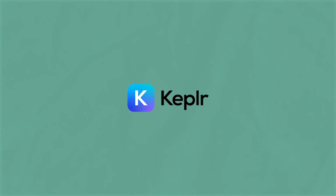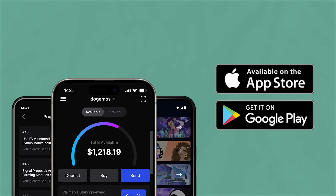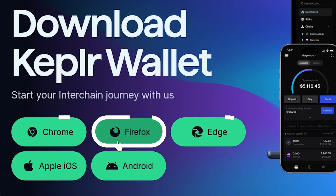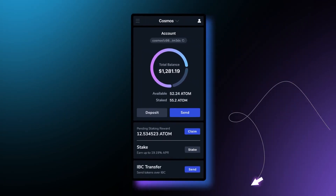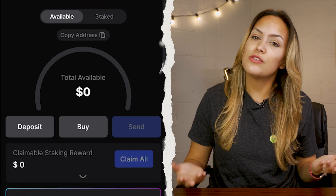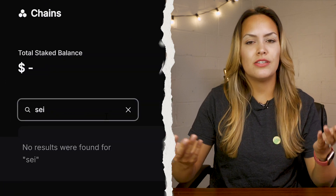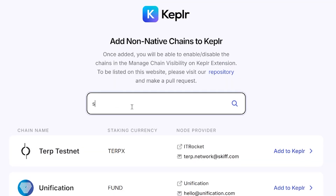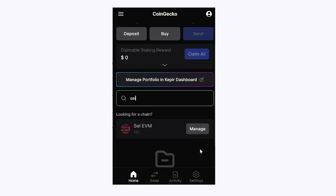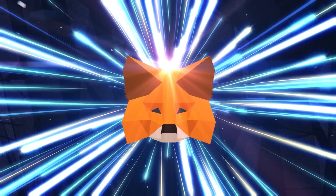Another popular Cosmos wallet you can use to interact with the SEI ecosystem is Keplr. With over 1 million users, Keplr is available as a mobile app and as an extension for Chrome, Firefox, and Edge. Though Keplr does not natively support the SEI network, which means you might miss out on some in-wallet features like natively staking SEI, you can still use it to interact with SEI dApps since most of them support the wallet.